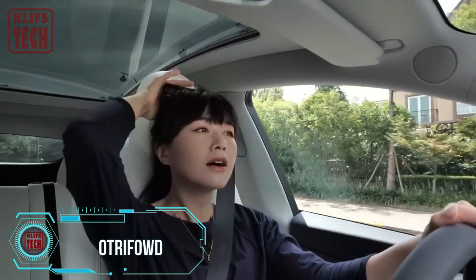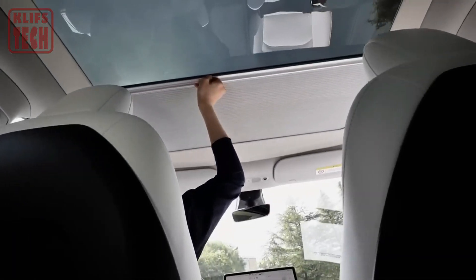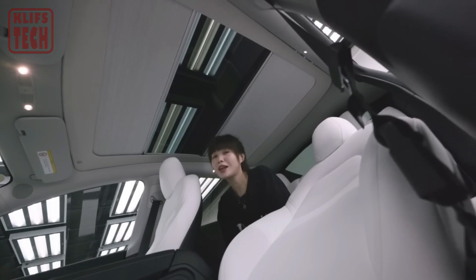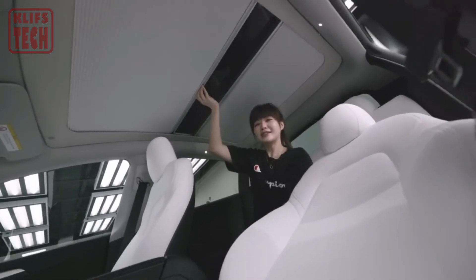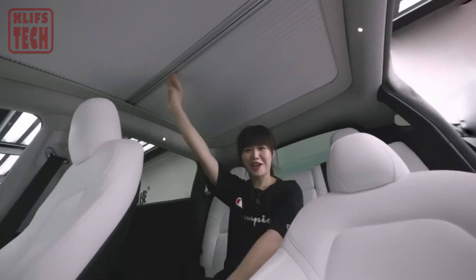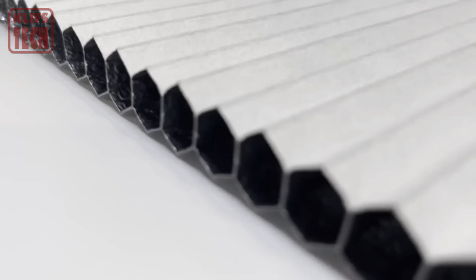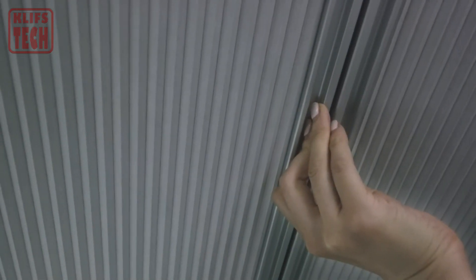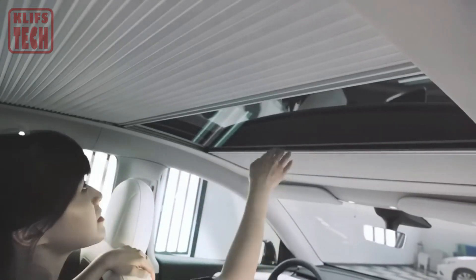Let's shed some light on a game-changer for Tesla owners: the one-piece retractable roof sunshade for the Model Y, and a two-piece version for the Model 3. They offer superior heat insulation and sunlight blocking, while ensuring convenient access to that sleek glass roof. No more sweltering in the sun or dealing with glare during long drives — with these sunshades, you can keep cool and comfortable while still enjoying the panoramic views that make Tesla's glass roofs so special.